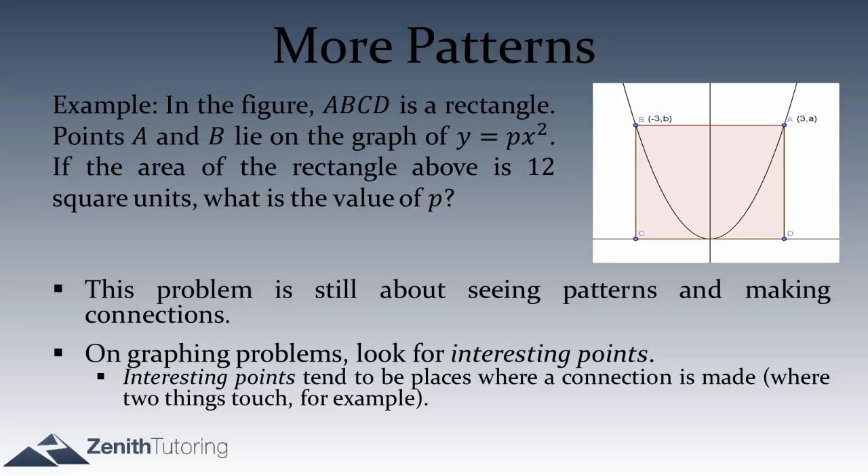On this particular question, where are the interesting points? Points A, B, C, D, and the origin are five candidates. Points C and D are not on the parabola, so they seem less interesting. The origin (0,0) is on the parabola but not at a corner of the rectangle. The most interesting points are probably A and B — they're both corners of the rectangle and both points on the parabola. That's definitely a place where a connection forms.